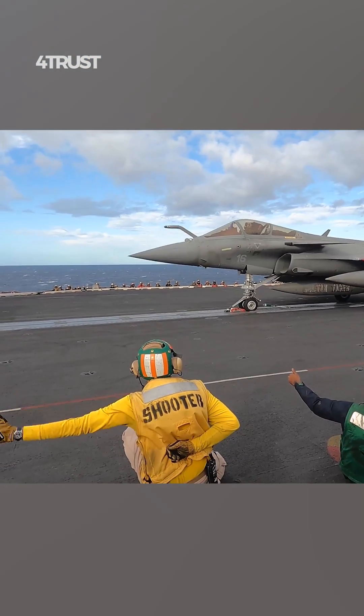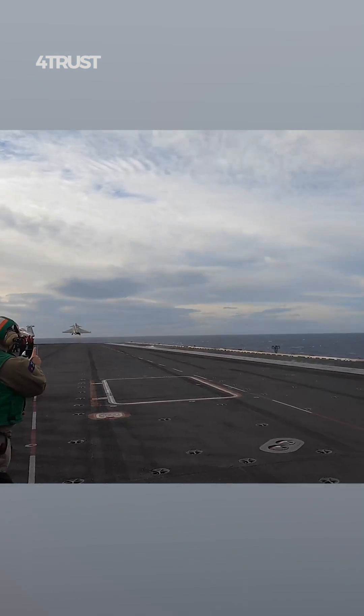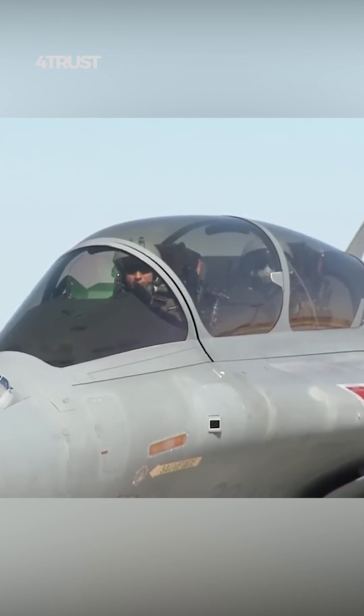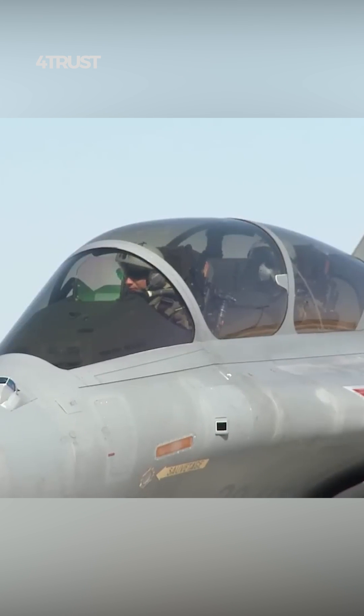Rafales can exchange information with other Rafales and allied aircraft via a data link system. This capability enables real-time sharing of targeting data and improves coordination of ground attack missions.